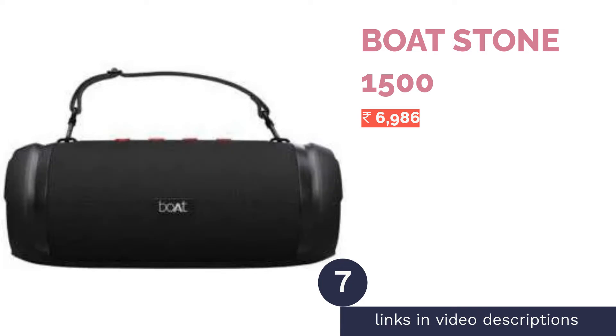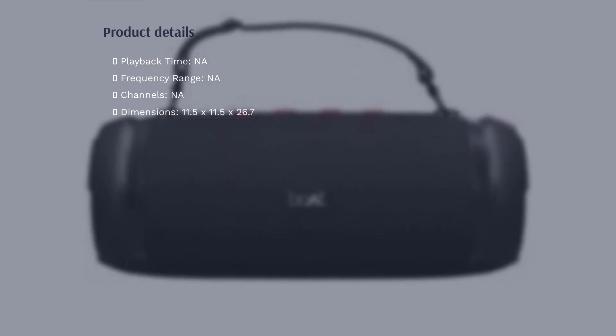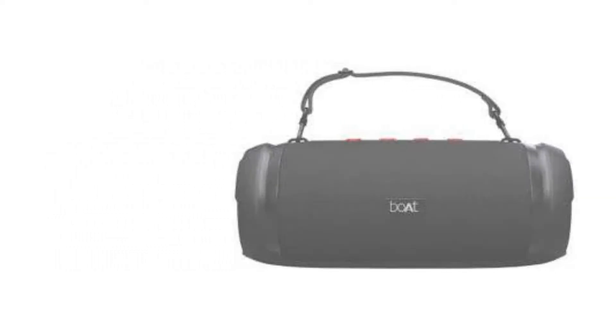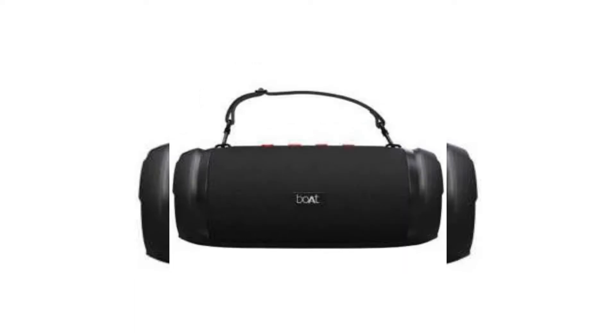The next product in our list is the Boat Stone 1500. Equipped with an IPX6 water resistance rating and Bluetooth v4.2 wireless connectivity, the Boat Stone 1500 is a 40W speaker that provides the bass-forward sound profile that Boat is well known for. It houses a 4,000mAh battery that offers up to 15 hours of wireless playback and supports Type-C charging.